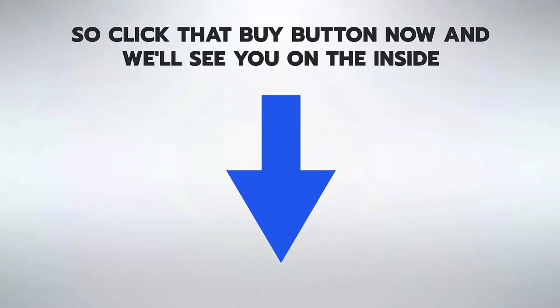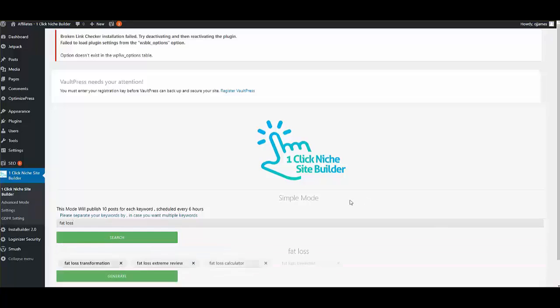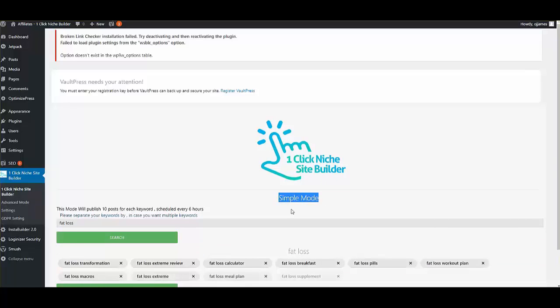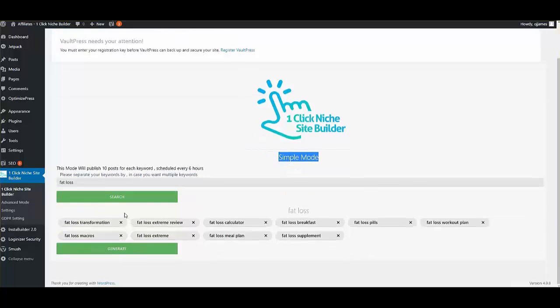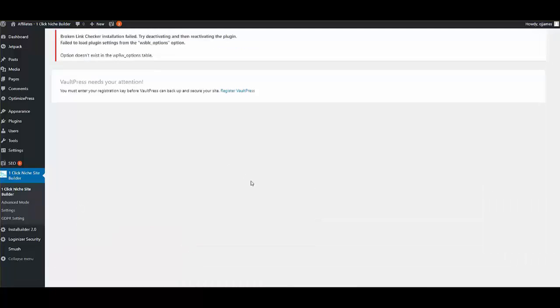In this video we'll be doing an overview of One-Click Niche Site Builder. Here I am inside the interface. For the fat loss niche, I simply click Search in Simple Mode, which gives a listing of top keywords to generate content. I click Generate Content and it creates all the necessary posts and installs the necessary plugins.